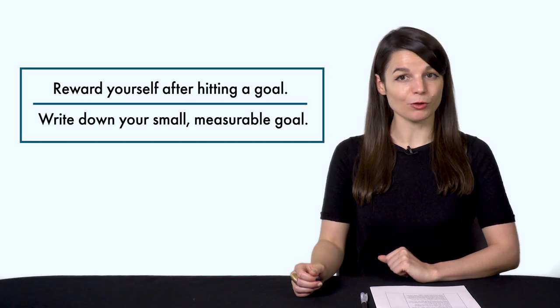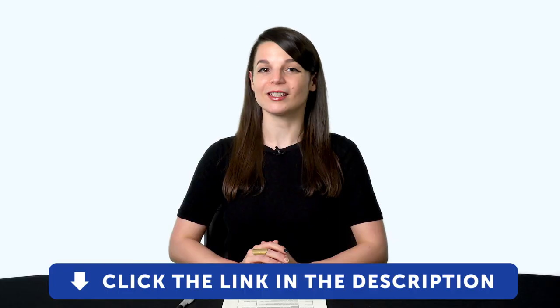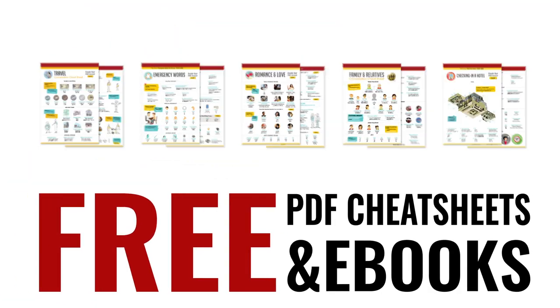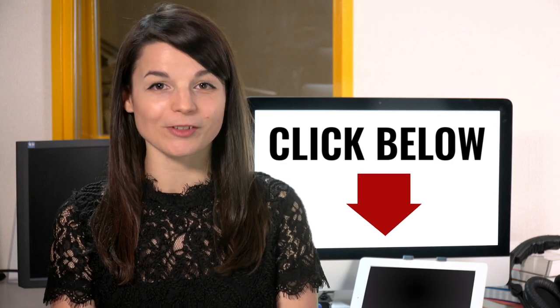Now that you know why New Year's resolutions fail and what to do differently, it's time to set your goal. Thank you for watching this episode of Monthly Review — see you next time! Great work — here's a reward: speed up your language learning with our PDF lessons. Get all of our best PDF cheat sheets and ebooks for free. Just click the link in the description.